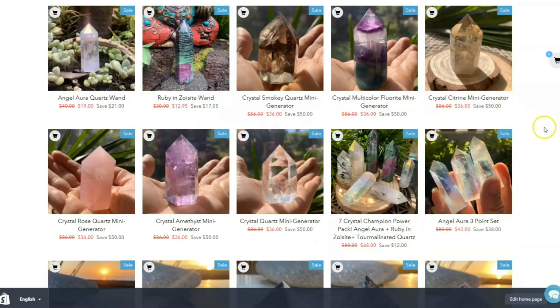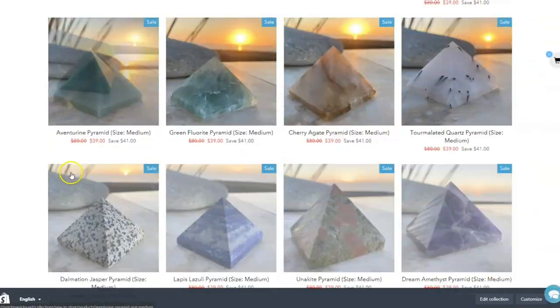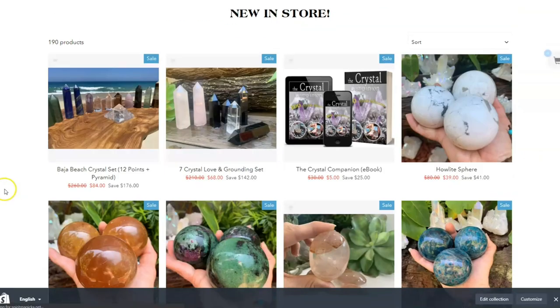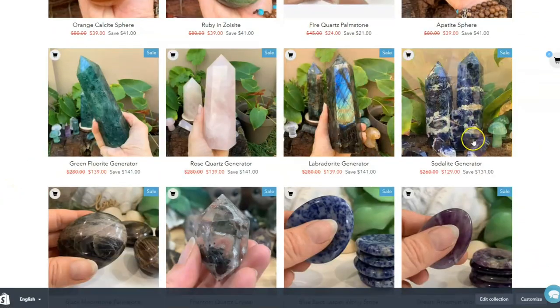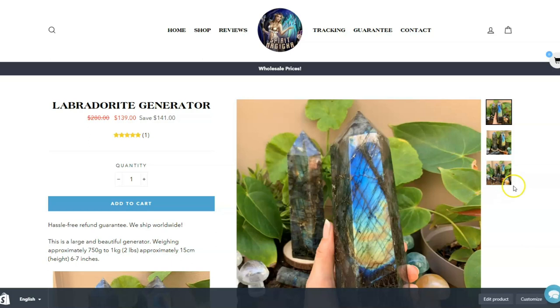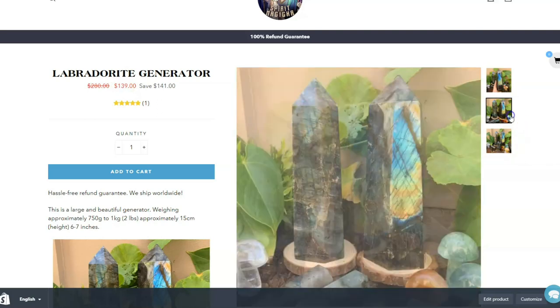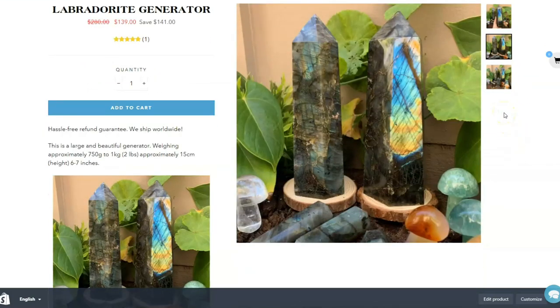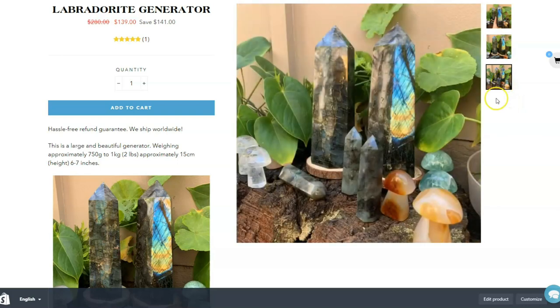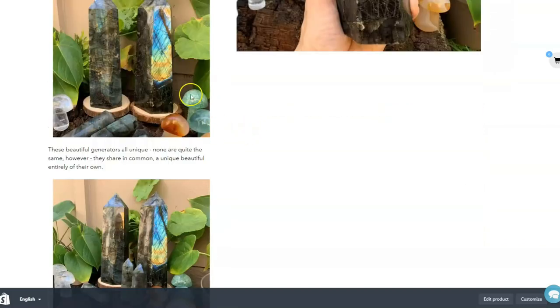Scrolling down to the bottom of the page, you can see all of our latest items in chronological order. There are quite a lot of them to scroll through. Our big generators are gorgeous — again, these are the sorts of things you would find in shops for several hundred dollars. We've got them for just over $139 for one. These are about two to two and a half pounds in weight and, as you can see from the photo, they're large. These are decorative, beautiful pieces that you'll probably keep for the rest of your life.